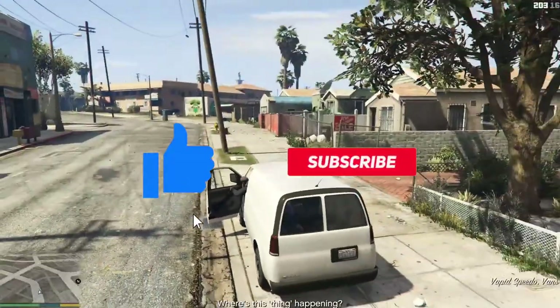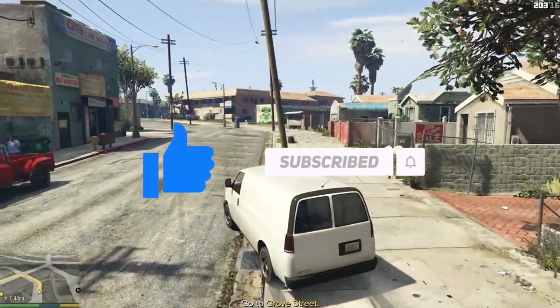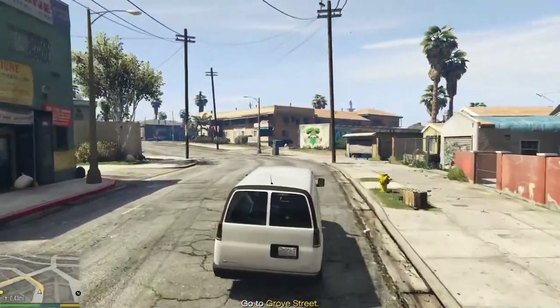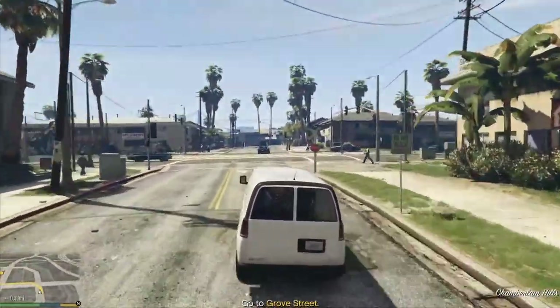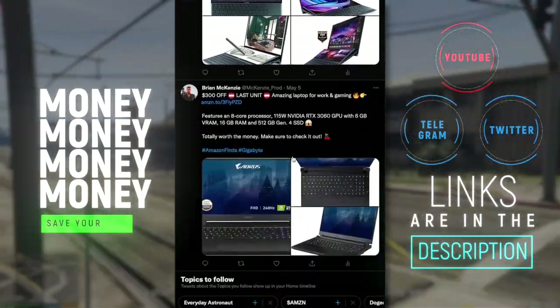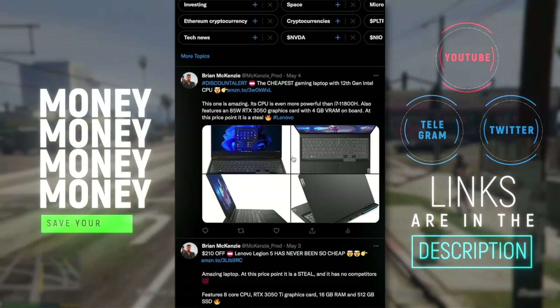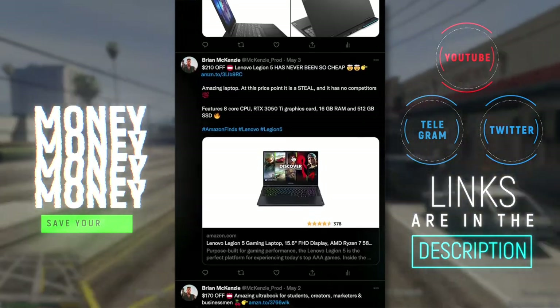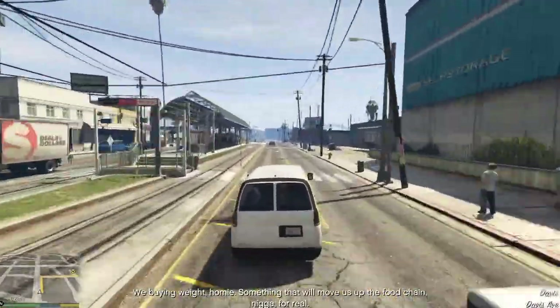That's it for the video — I hope you liked it. Once again, make sure to check the description box below; there's a lot of useful info and links there to save money and learn more about the product. Also check my Twitter and Telegram pages — I post the best Amazon offers and discounts on a daily basis there, covering laptops, mice, monitors, TVs, and so on. I'll be glad to see you as part of our community, and see you in the next video. Bye!